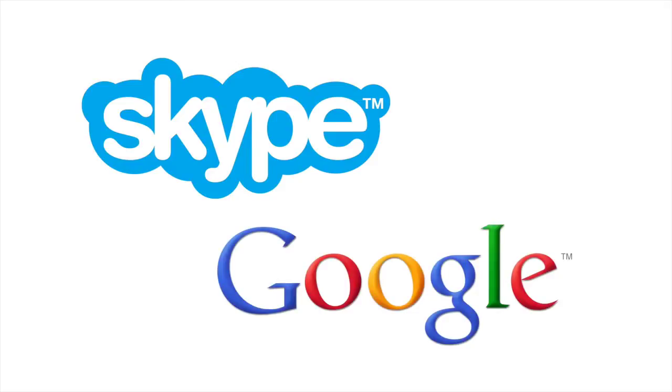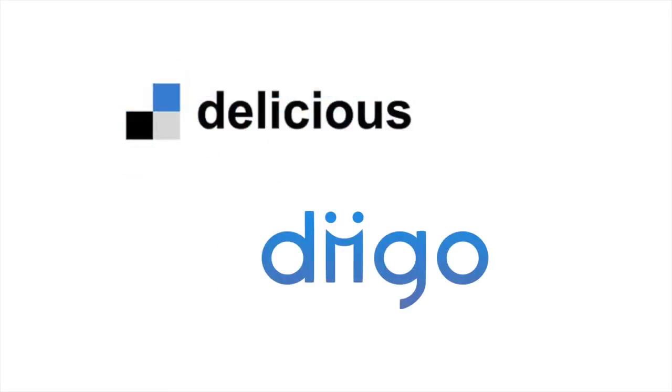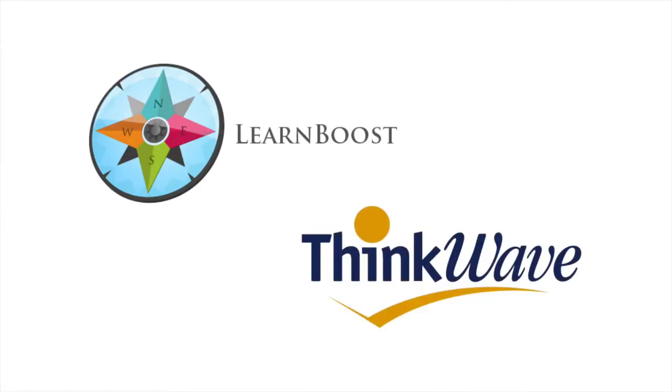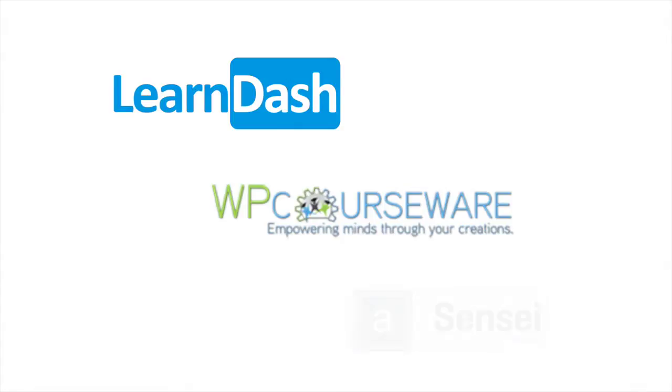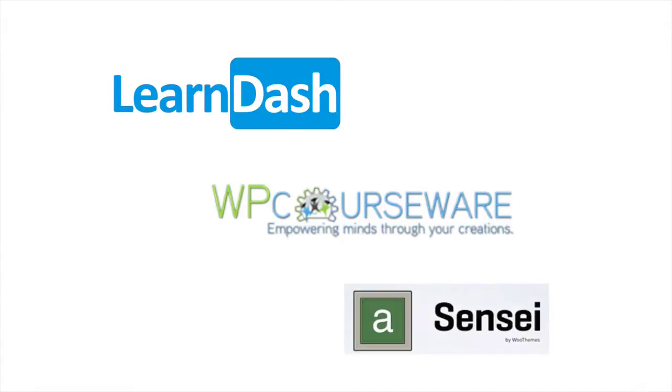Skype and Google are just two companies that provide free tools for real-time video and audio communication. Delicious and Diigo are two of the best-known resource sharing and social bookmarking tools. There are also many free gradebook tools available, such as LearnBoost and ThinkWave. And finally, for blogging and building websites, there's WordPress, Weebly, or Google Sites. WordPress can even be turned into a simple learning management system itself through the use of plugins like LearnDash, WPCourseWare, and Sensei.